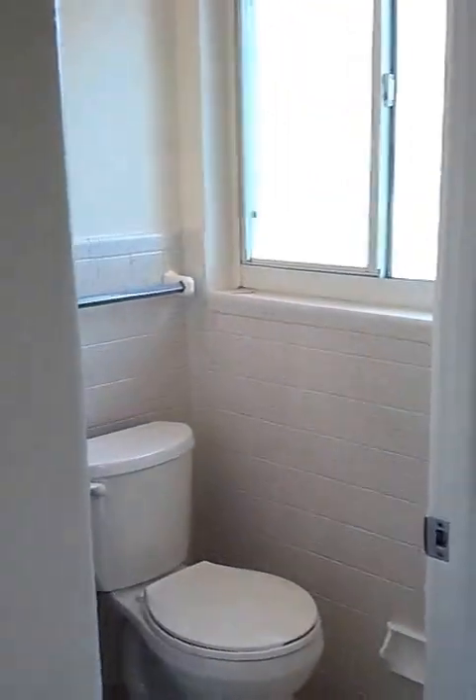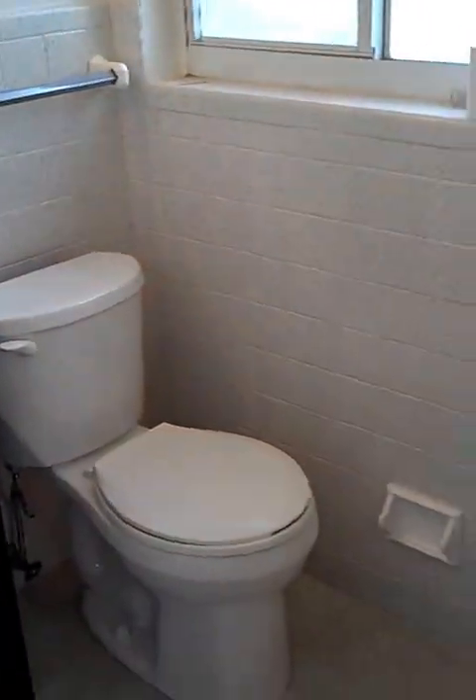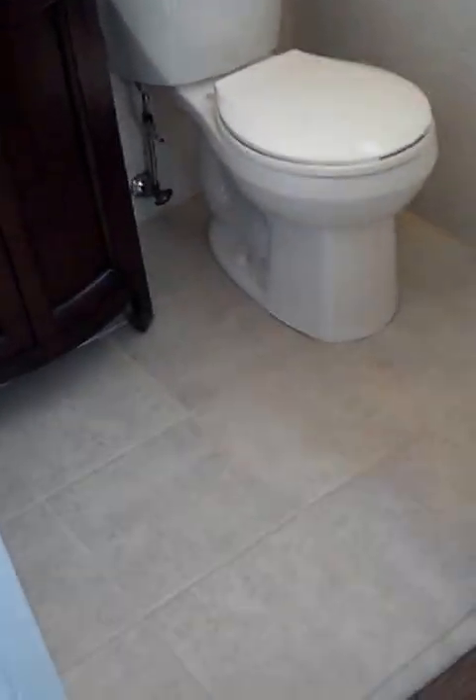Here's the half bath with a new toilet, new vanity, resurfaced tiles, new tile flooring — new flooring in both bathrooms.